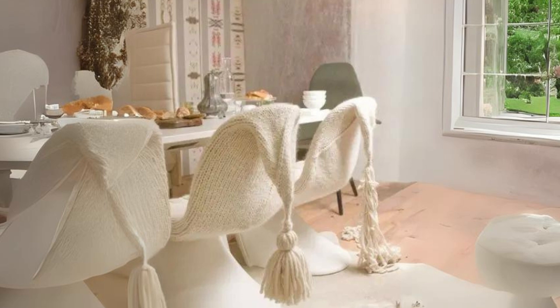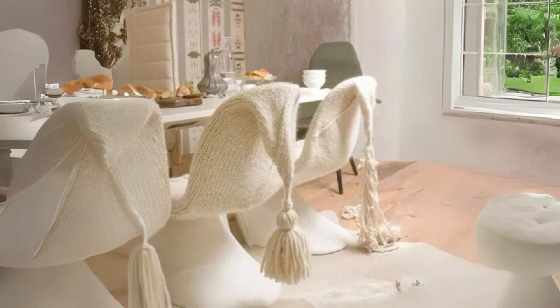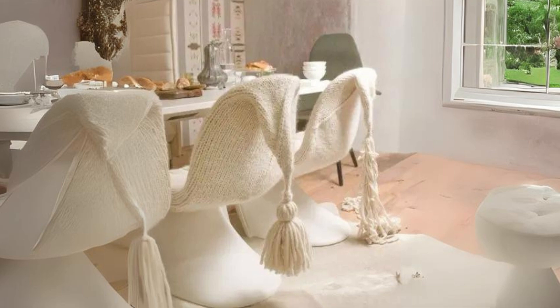White knit or crochet covers for dining chairs. Add large tassels to create a cute and super cozy seating arrangement that invites relaxation during meals.